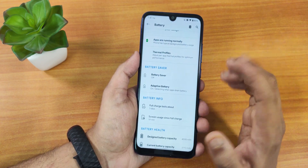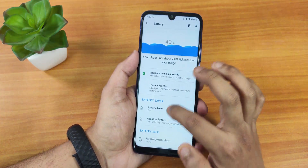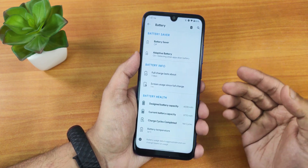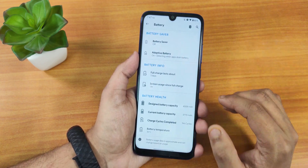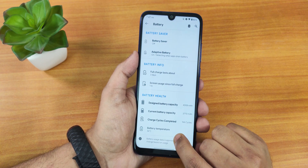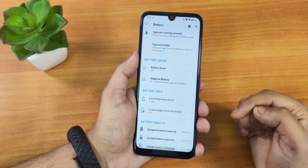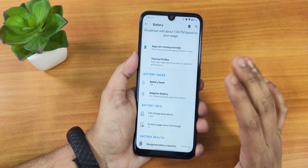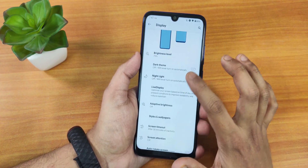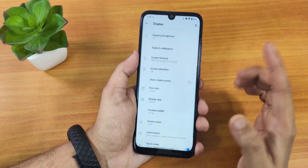With battery saver you can enable extreme battery saver. The default fonts look very cool in settings — it separates things with accent color and a bit of boldness. Adaptive battery is there, and we have design battery capacity, current battery capacity, charging cycle, and battery temperature. 18W fast charging is working fine, and for screen-on time you can easily get five to six hours. In display settings we have brightness, dark theme, live display, adaptive brightness, display size/DPI, and lock screen settings with always-on display and double tap to wake.